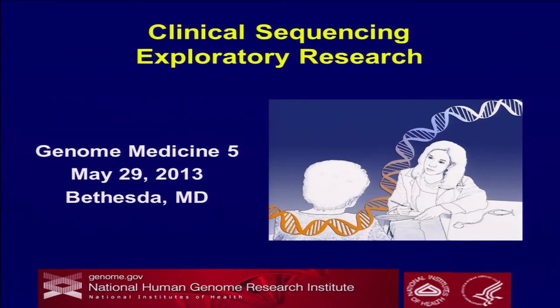With that, I'll stop. If there are any questions about the CSER program or any of this, I'm happy to take them.